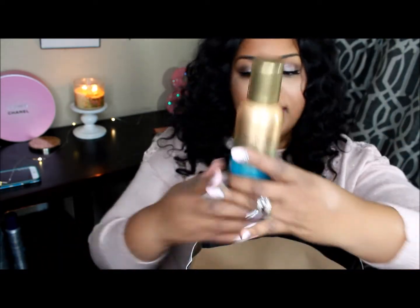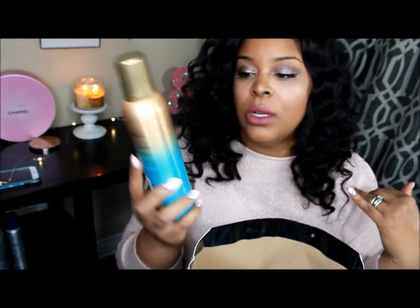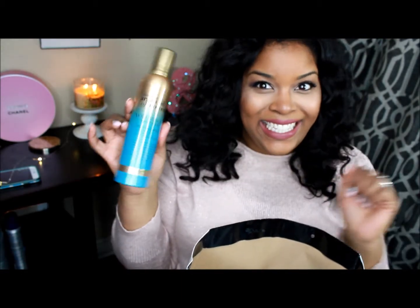The next thing is from Organics — this is the Renewing Argan Oil of Morocco mousse. I thought it was really cool. I just love the packaging to be honest; that ombre gold-teal effect is really, really pretty. So I was like, let's try this because it looks pretty.